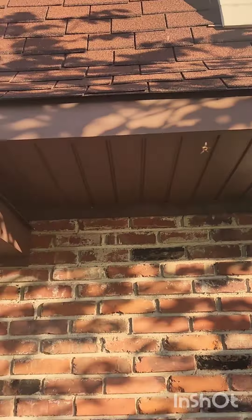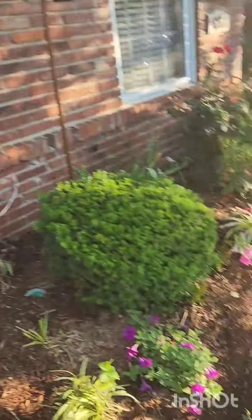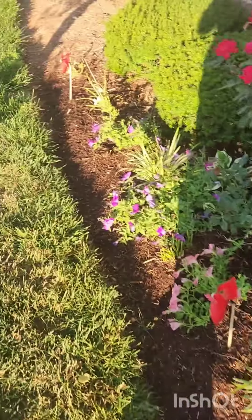We're going to spray a little more vinegar around these openings to keep them out of the condo, and hopefully we'll catch these bees and make them healthy, happy honeybees.